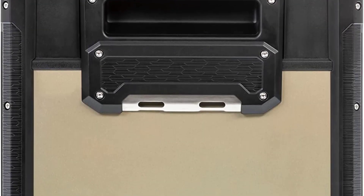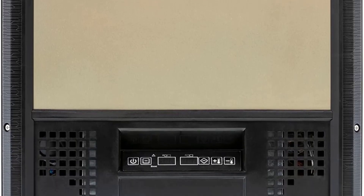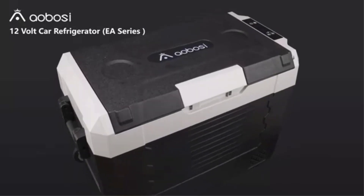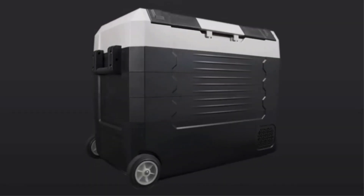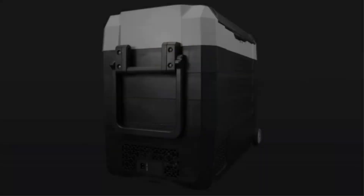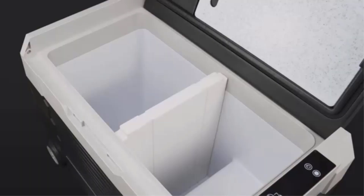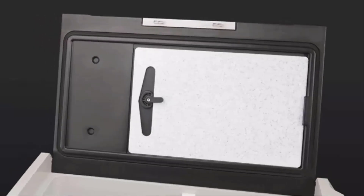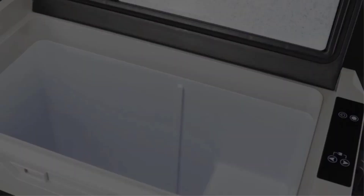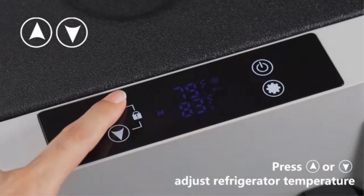The fridge runs on either your car's 12V DC supply or via mains AC power. This means you can pre-cool and get it cold before putting it in the car for your camping trip. The fridge comes with two compartments — a freezer at the bottom and a fridge on top. You can manually control the temperature from the LCD display or connect it via Bluetooth to your smartphone for wireless control. You can set the temperature you'd like, monitor it, and change modes all from your phone.